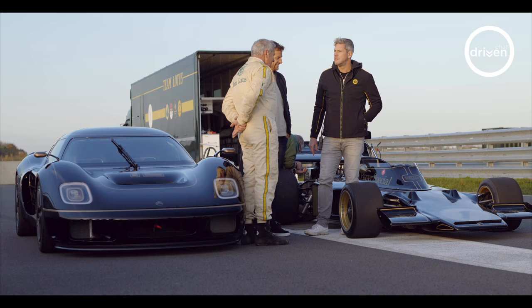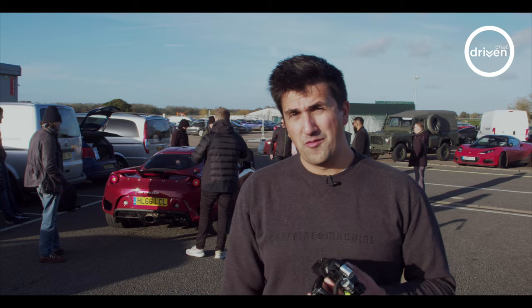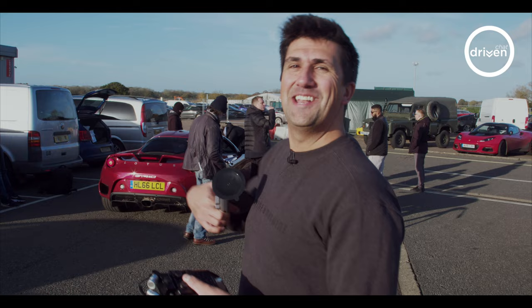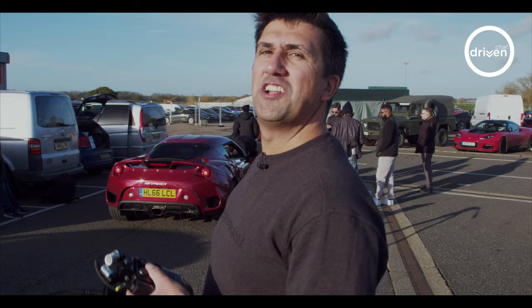Meanwhile, back at the track, the directors making the TV show realised they were a driver short for some of the filming sequences they needed. In a bizarre twist of events, the production team for the Radford TV show needed an extra professional driver — and it's going to be me. I've been set the task of driving a Lotus Elise S1, an Exige, and an Evora, which might also be used as a camera car. It's turning into quite a bizarre day. Anyway, must go — gotta drive professionally on track with a Formula One world champion.